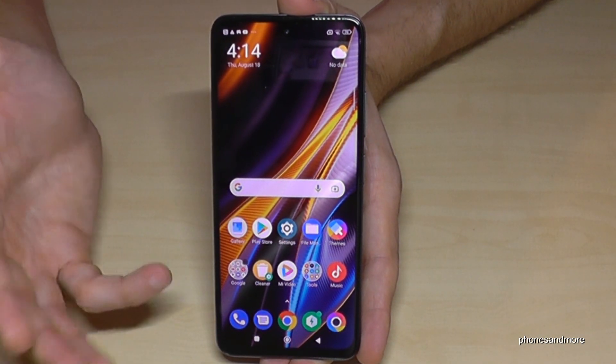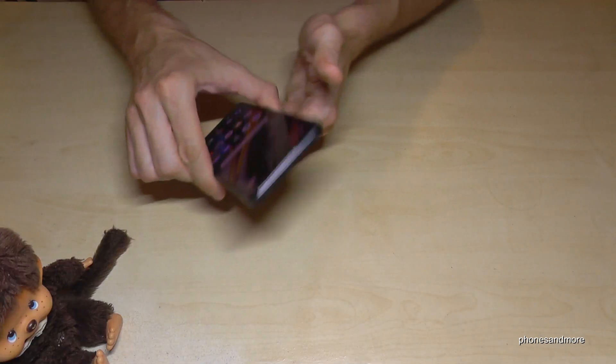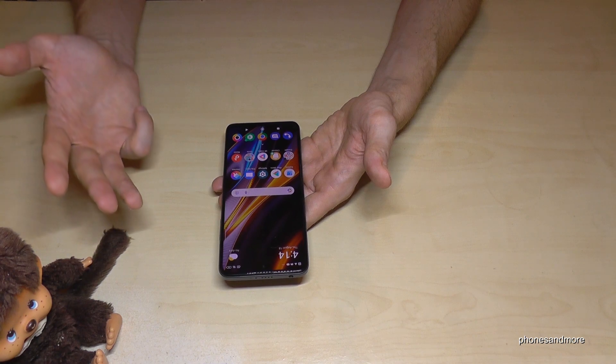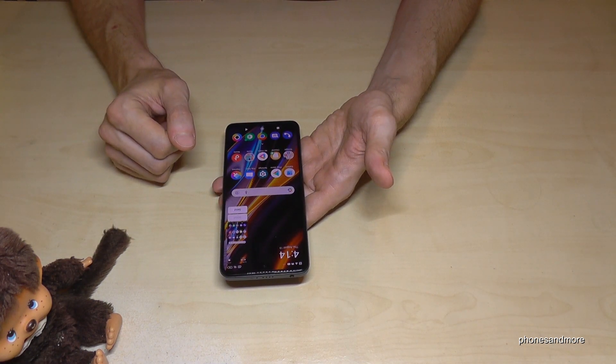There's another pretty cool way to take a screenshot: use three fingers. Just swipe them across the screen and you have a screenshot as well.